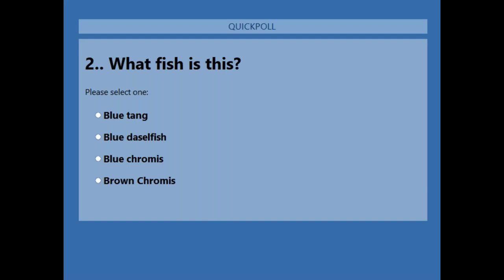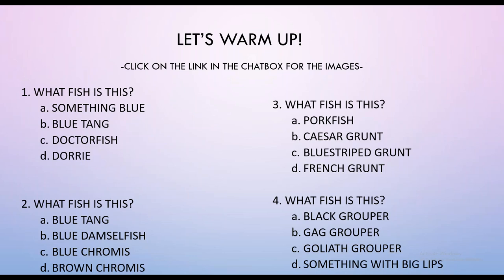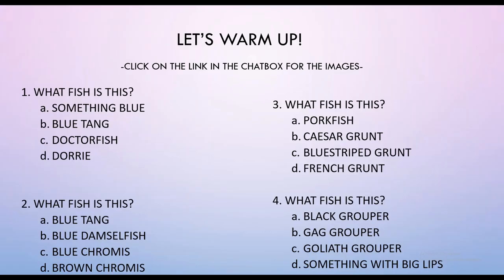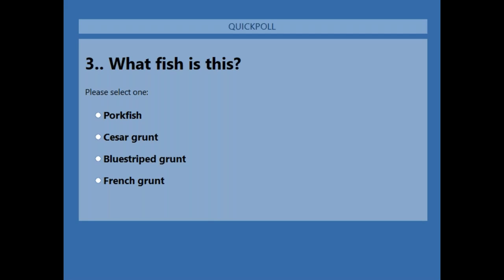All right, let's go to number three. What fish is this? Please select one: Pork Fish, Caesar Grunt, Blue Striped Grunt, or French Grunt? If you're just joining us, give it your best shot. Katie, can you put that link one more time in the chat box in case people can't see it?